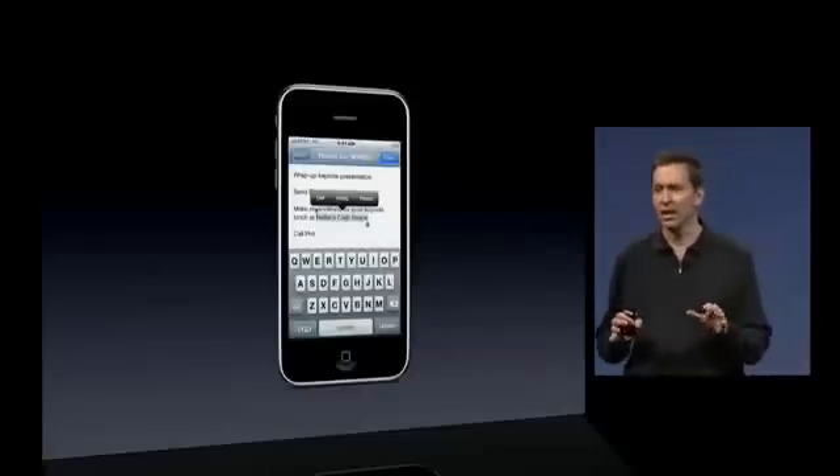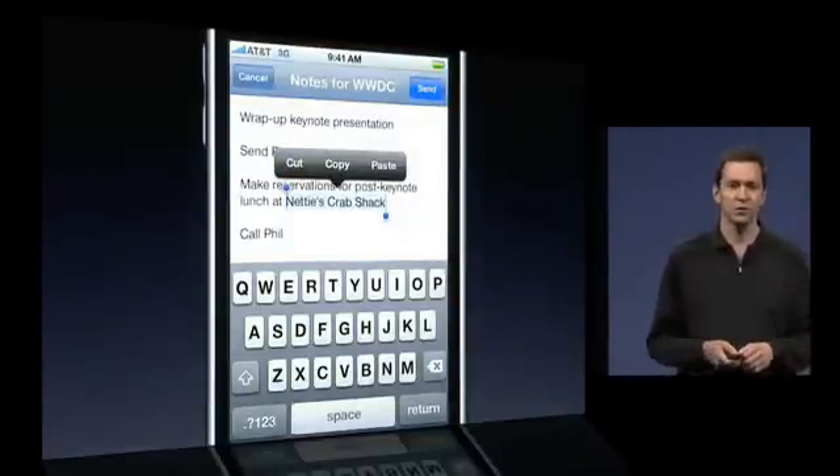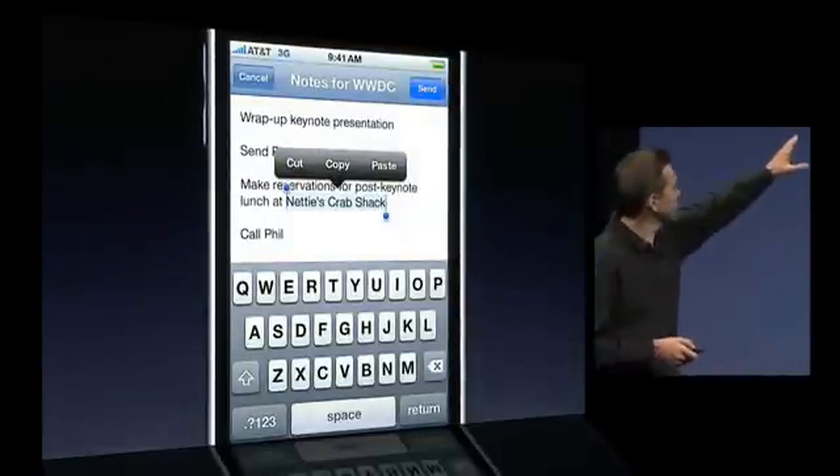We are bringing a nice, simple, beautiful touch-based interface for cut, copy, and paste to the phone. When you make a selection, you get a nice cut, copy, and paste bubble right above your selection.